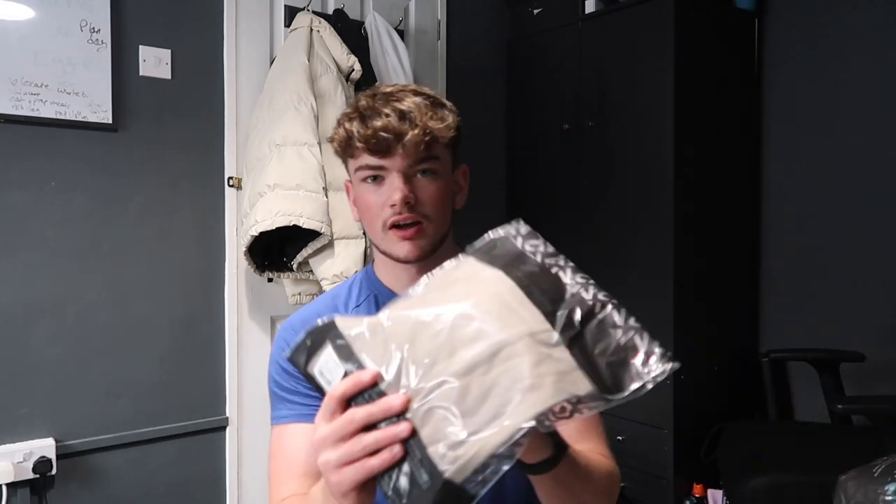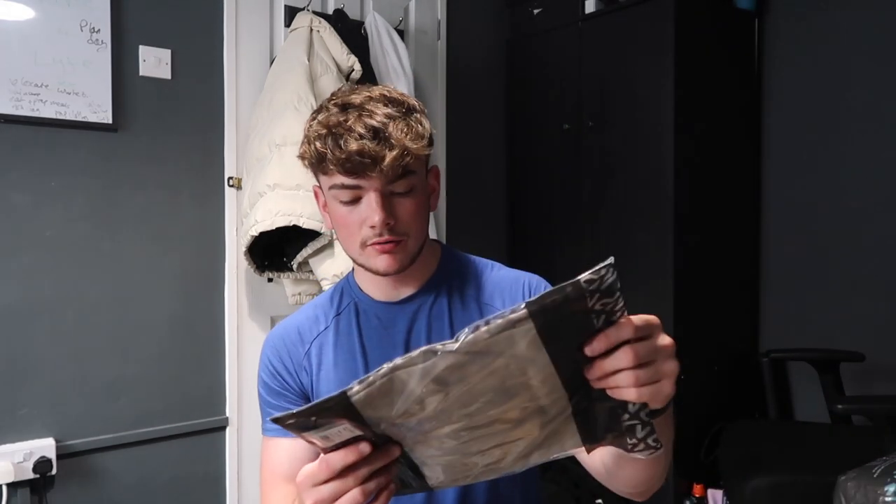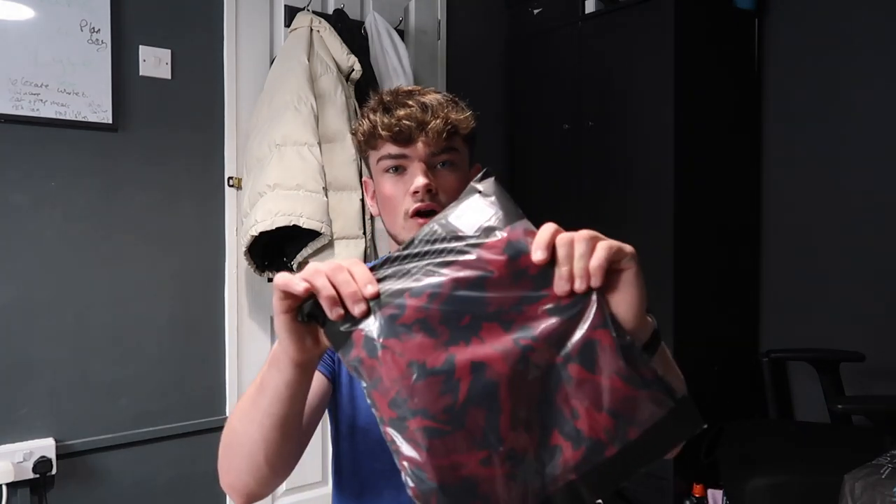First up, we're going to go with the clothes. We've got a pinky oversized t-shirt, a teal colored regular gym sort of t-shirt, and a sandy brownie oversized t-shirt. By the way, I've got everything in size mediums apart from the shorts.